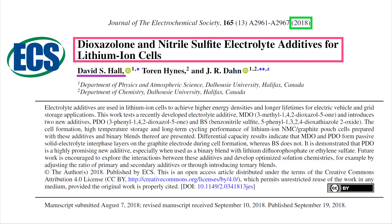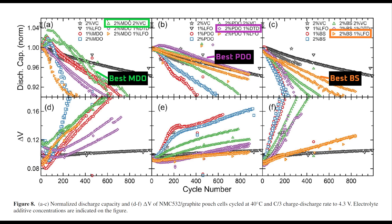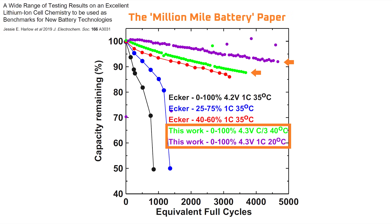The first paper we'll cover, titled Dioxazolone and Nitrile Sulfite Electrolyte Additives for Lithium Ion Cells, was by David S. Hall et al. and was published in 2018. It compared three electrolyte additives that were new at the time: MDO, PDO, and BS. The conclusion was that of those three additives, PDO, shown here in purple, offered the greatest improvements to cycle life, especially when combined with other additives. However, the paper only illustrated that PDO is the best of the three new additives, not that it would perform well against the best additives on the market today, such as those used in Jeff Dahn's Million Mile Battery paper, which was published about four years ago. Furthermore, it only tested two standalone concentrations of PDO and three blends, so more research was needed.